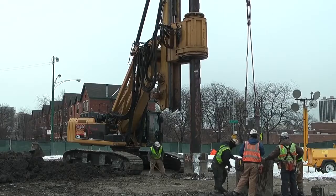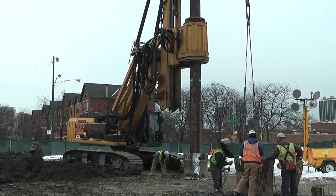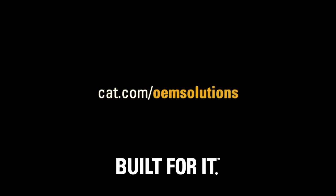By working together, Caterpillar and CZM provide their customers with the machines and support to safely complete their work on time and within budget. To learn more about how the Caterpillar OEM Solutions Group can help meet your company's unique machine needs, go to CAT.com slash OEM Solutions.